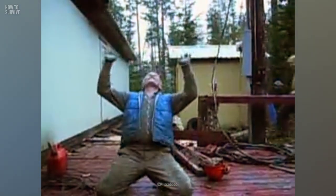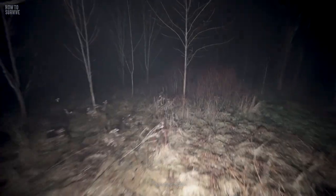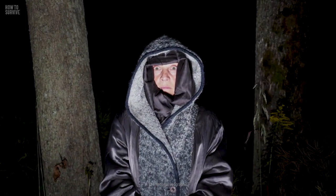But a tree falling on you is only one of the many threats that forests contain. Could you live through being stranded in one? Find out more here on How to Survive.